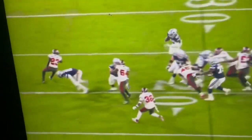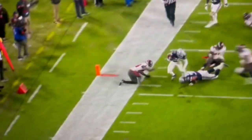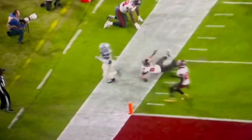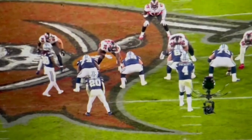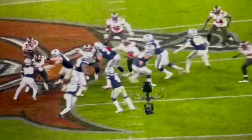Good blocks on Lavante David. But Tony Pollard just runs through like the eggshells and the coffee grinds. He can just stay on his feet. He's got unbelievable balance — all great backs do. Watch CD just seal the edge right here. They're going to be pulling more power. There goes McGovern, there goes Tyler Smith.